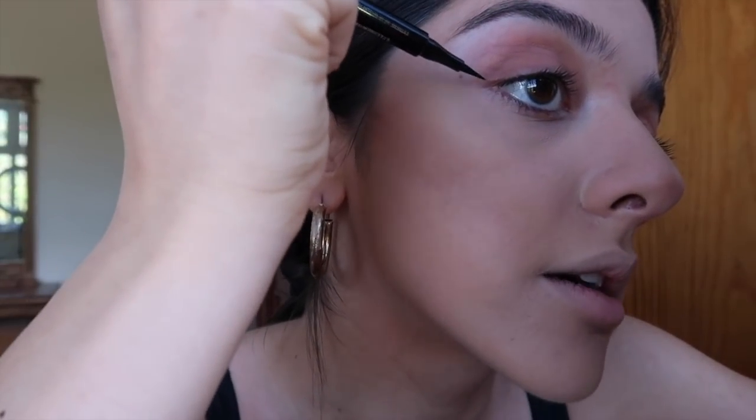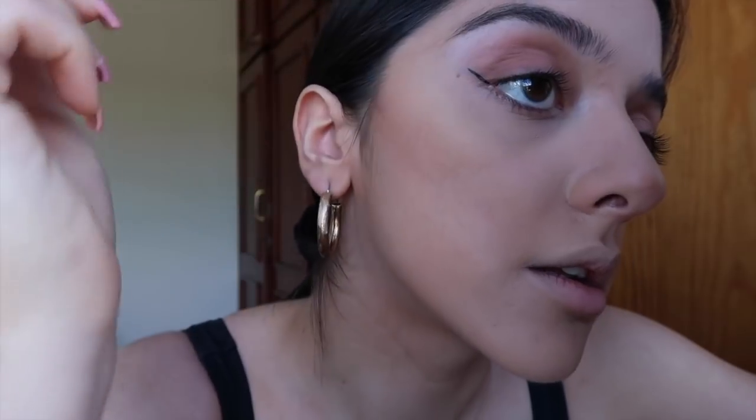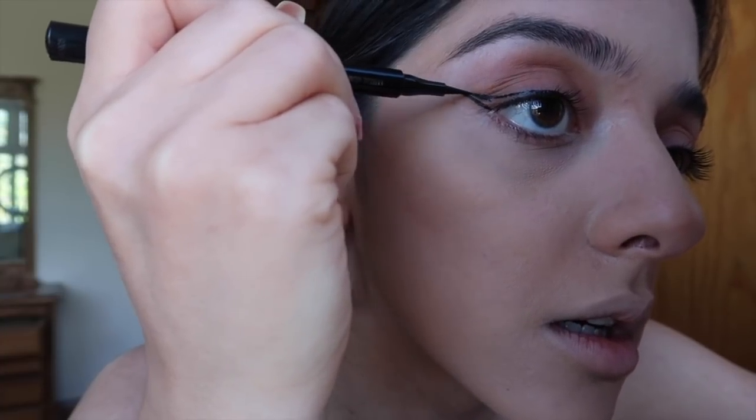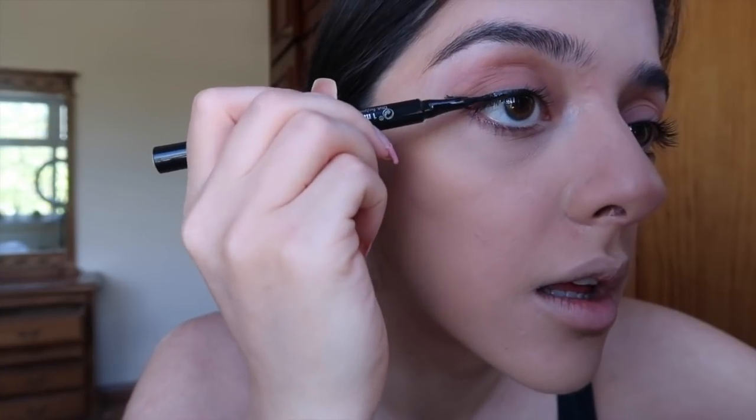I'm going to draw my eyeliner. My trick is to go from the edge of my eye with a straight line, then draw a straight line from the middle of my eye, and try to connect the two, then fill it in. This Rimmel Wonder Ink eyeliner is incredible — it's the one I showed you at the start. That's my simple everyday daytime eyeliner. For nighttime it's completely different. I'll come back on camera once I've matched both sides.